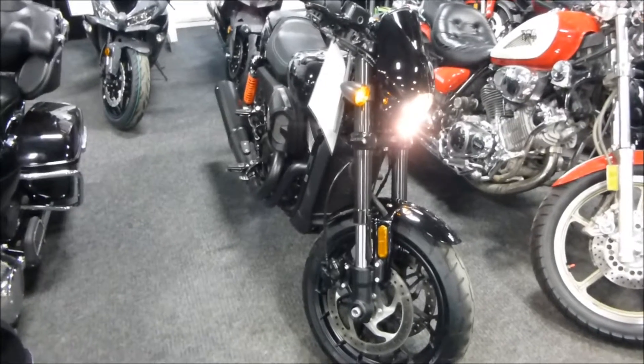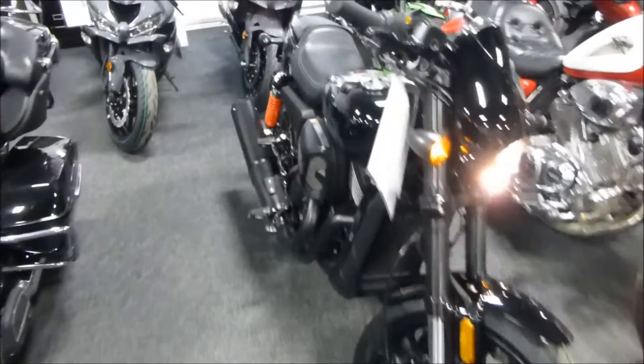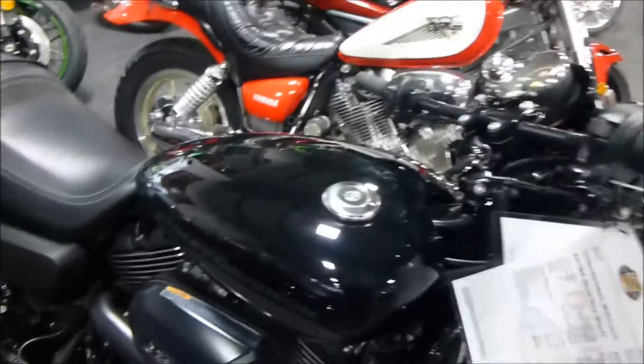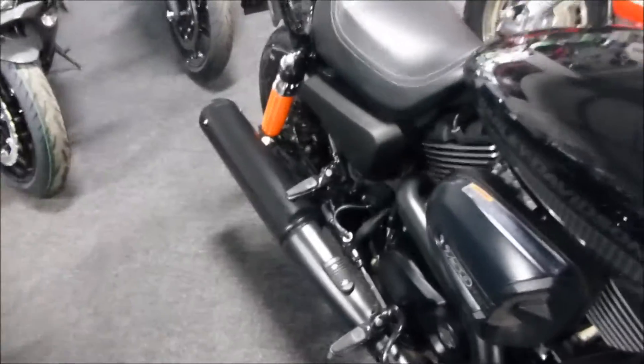2017 Harley-Davidson Street Rod. It's the 750 XG750A. I don't know if you can see it, but it's kind of got a shadow Harley-Davidson logo on the tank there.